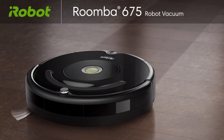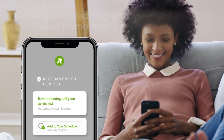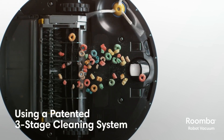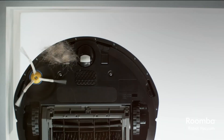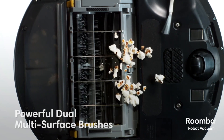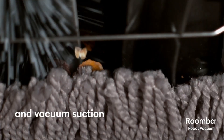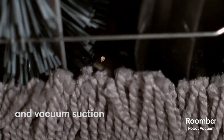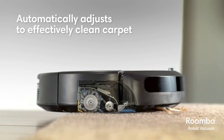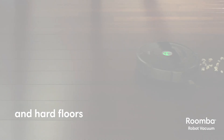Number 2: Eufy RoboVac 675 – Smart Cleaning Made Affordable. Next up is the Eufy RoboVac 675, an excellent choice for those who want a taste of smart cleaning without breaking the bank. This robot vacuum offers Wi-Fi connectivity and voice control compatibility. It's built to last, with a durable design and a reputation for reliability. While it's slightly higher in price compared to some others on our list, it provides an attractive balance of features, durability, and positive user reviews, making it a solid contender for budget-conscious shoppers.